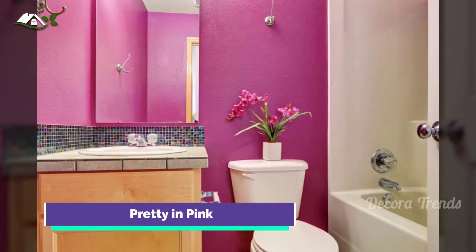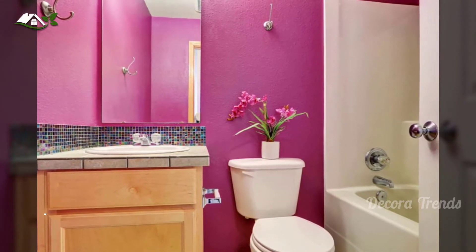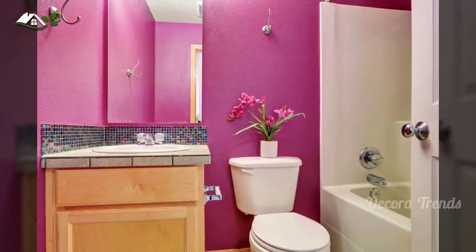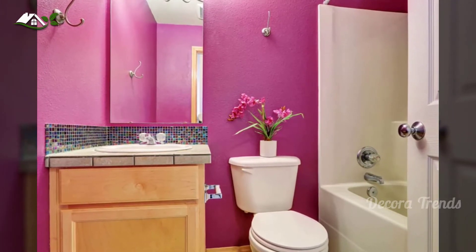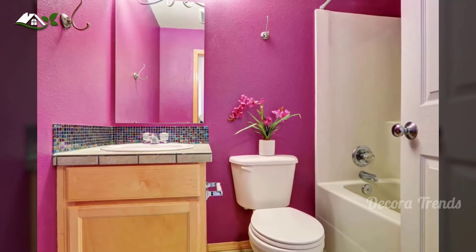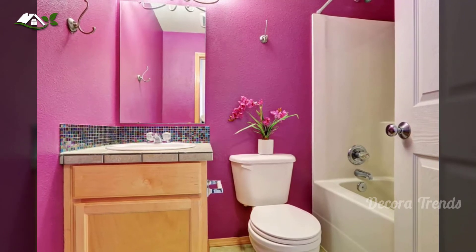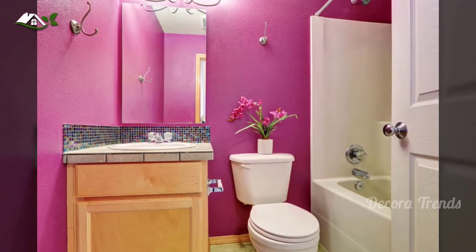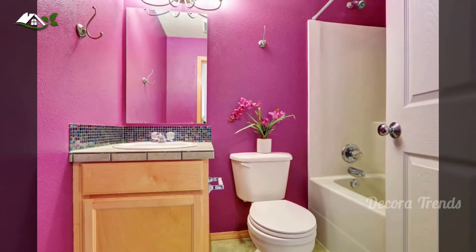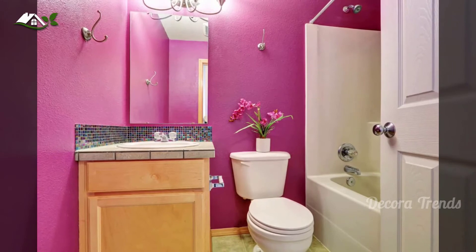Pastel pinks are fine for little girls' bathrooms, especially if your daughter requested it herself. But if you're on the older side and you want to embrace your femininity without following a stereotype, hot pink works better. It's sassy, sexy, and it enlarges your bathroom. A textured pink wall with a massive mirror in the middle will increase your visible space, because the reflected walls provide the illusion of size. Too much pink can be irksome though, so set it off with a white tub and toilet. Speckled backsplashes are a nice touch too.